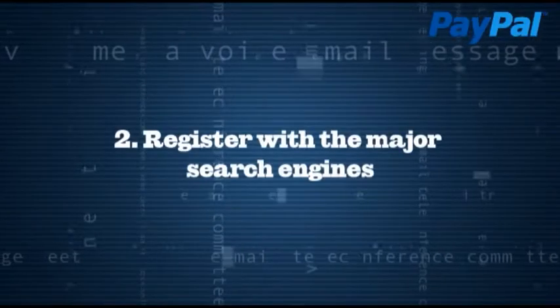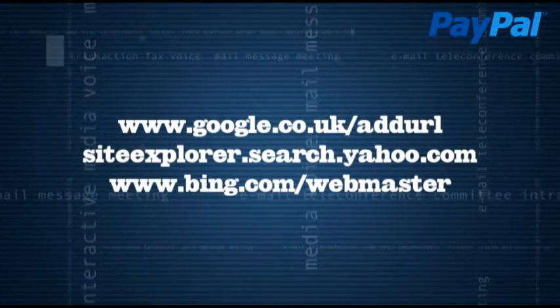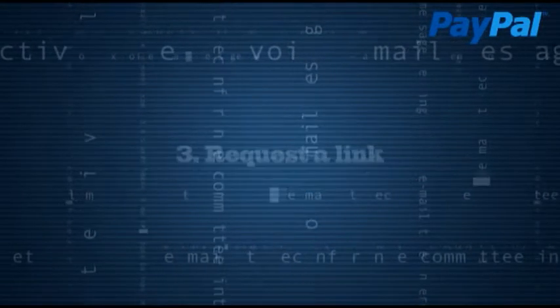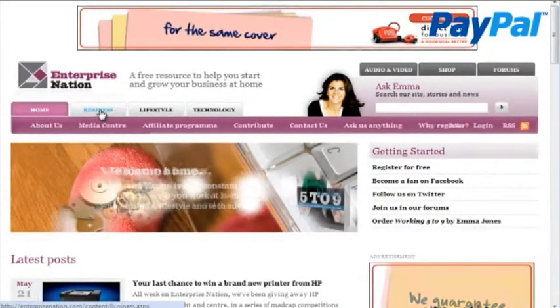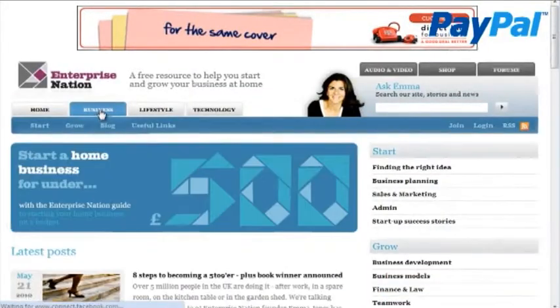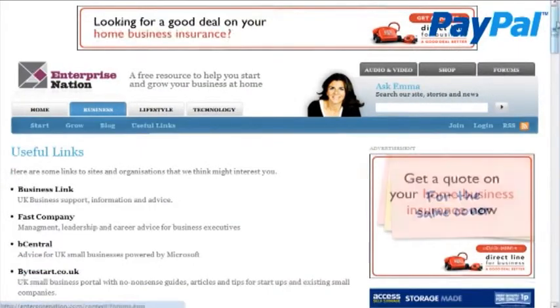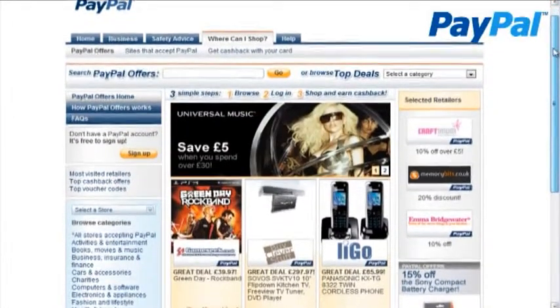Second, register with the major search engines: Google.co.uk, Yahoo, and Bing.com. Third, request a link — write to a site that attracts your same audience and request they link to you in exchange for a reciprocal link from you to them. The more links, the more visible you'll be. Adding your site to PayPal Offers will also help with your link juice.